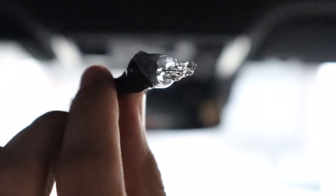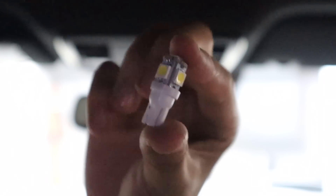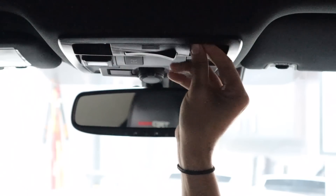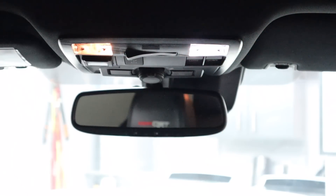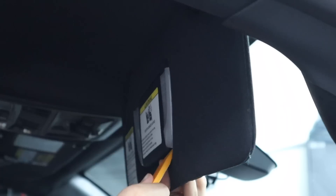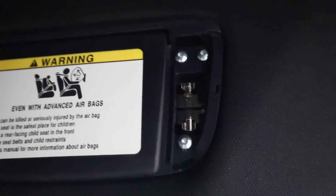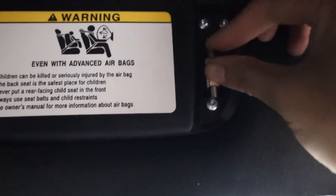When I got the bulbs out, I replaced them with the provided map LED bulbs from the kit — and polarity does matter here, so if it doesn't turn on right after you insert the bulb, try putting the bulb the other way around. Once you verify that it turns on, put your plastic cover back on and you're done. Next up I did the vanity lights — this is pretty much the same concept as the map lights. You remove the plastic piece, remove the existing bulb, put the new corresponding LED bulb in, test it, then put the plastic cover back on.